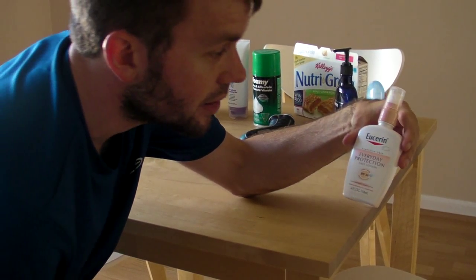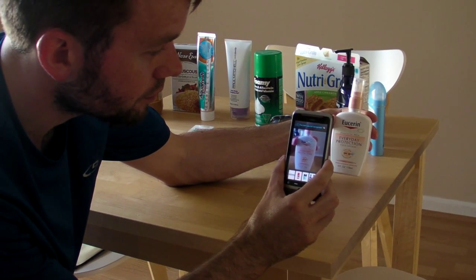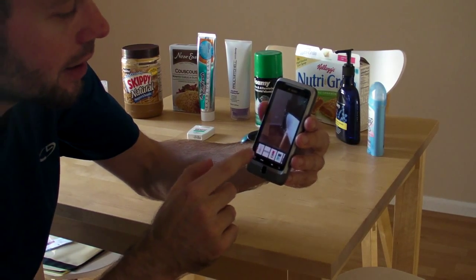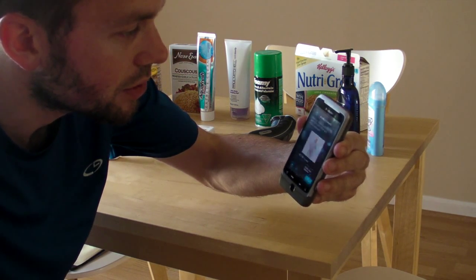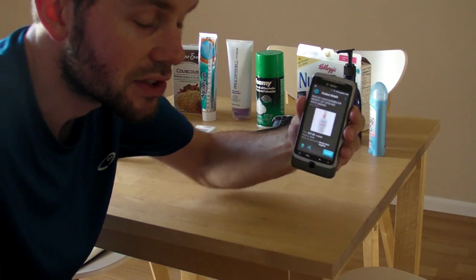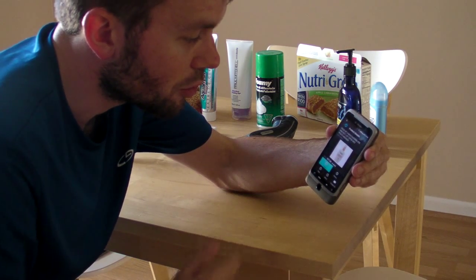So right here we've got Eucerin Sensitive Skin Everyday Protection Face Lotion. We're just going to put this up here, and there we go. Pretty quick, a couple of seconds. It comes up with a pack of three for $27.68 — Eucerin hand lotion or face lotion. You can just click Buy Now, share it with a friend via pretty much any application using the standard Android sharing mechanism. You can delete the item out of your list, look at your history, provide feedback, and go back home.